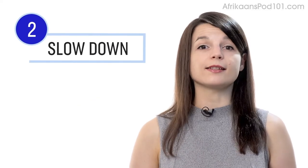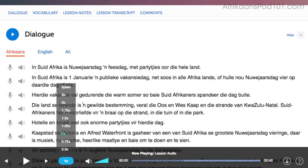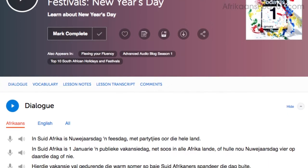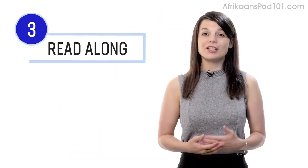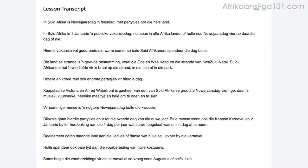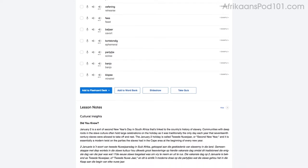Number two: slow the lesson down. If a conversation is too fast for you, simply adjust the playback speed in the lesson control bar and listen again at a slower speed. This will help you understand every word. Another way to pick apart every word is to read along as you listen — you'll never miss a word. Read along with the lesson notes or lesson transcript, which give you the dialogue, translations, and in-depth grammar tutorials.